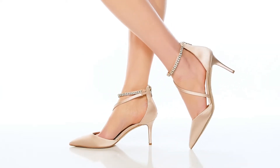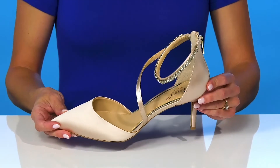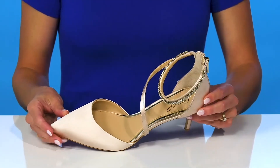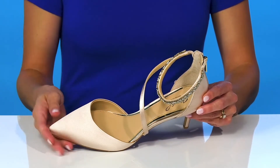Show off your effortless style in these beauties from Badgley Mischka. These have a really pretty satin-like upper and they feature a pointed toe design that has a closed feature, so it's really going to help elongate the leg.